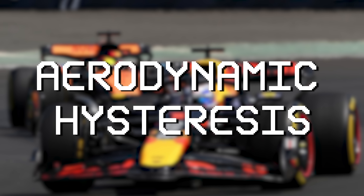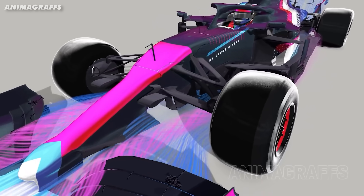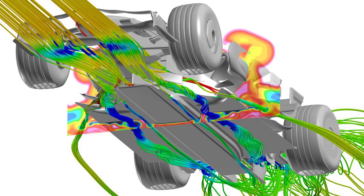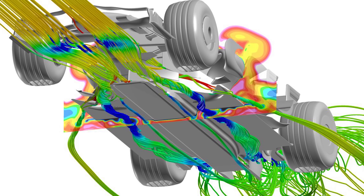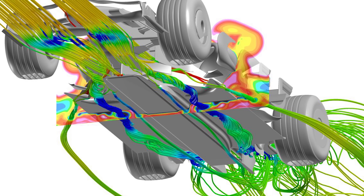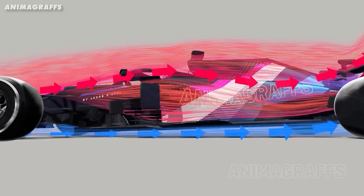Back to aerodynamic hysteresis. Underneath a modern F1 car, you'll find powerful vortices. These tightly spinning tubes of air are crucial for creating downforce. When air hits things like strakes, floor edges or turning vanes, it rolls up and spins fast. That spinning motion pulls the surrounding air with it, speeds it up and drops the pressure. And low pressure under the car means grip. And in F1, grip is everything.